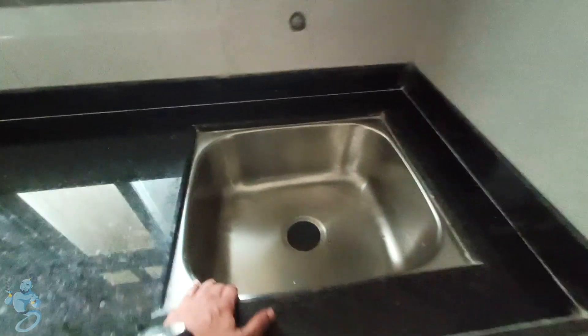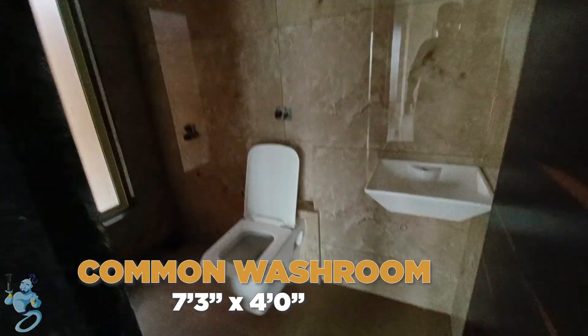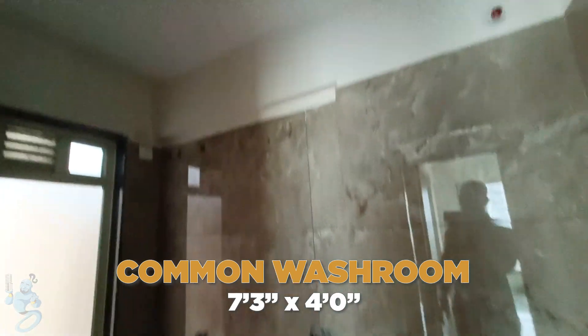We also have a stainless steel washbasin. Everything you see here is what you will be getting in the flat from the developer. The window here opens up to some extent. Going into the passage again, on the right we have a common washroom — decent space — and all the fittings you see here will be provided by the developer with the flat.